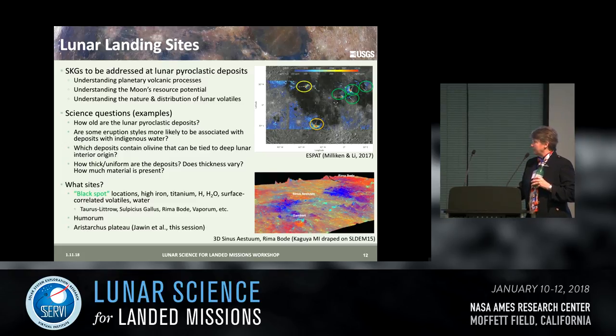How thick and uniform are the deposits? We know thickness varies away from the vent, but by how much? And fundamentally, how much material is present in any given deposit? The sites I would recommend are the black spot locations — higher in both iron and titanium — including Taurus-Littrow. This image shows a 3D view of Sinus Aestrum with Rima Bode in the distance. Also Humorum, which is not a black spot deposit but is high in iron, and Aristarchus, which Erika Jawan will talk about shortly.